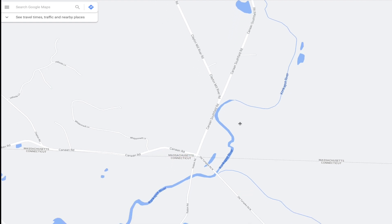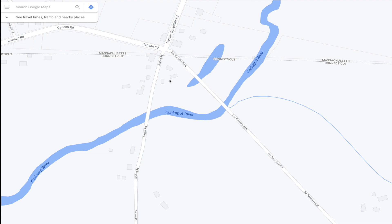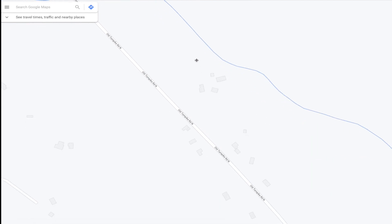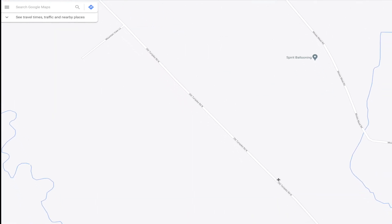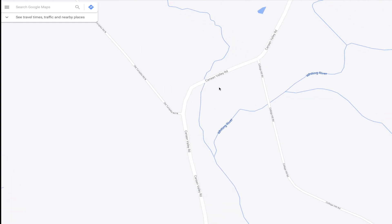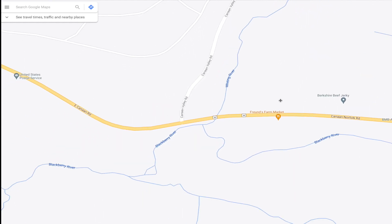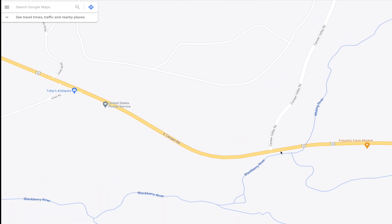So now we're going to head back into Connecticut. You're going to stay on here and we're going to come to this intersection — this is Old Turnpike Road. So this is the road we're going to take. We're going to go back over the river and follow this all the way down until we get to the Canaan Valley Road, which you're going to take a right, which is south. And this is going to bring you right back out to Route 44.